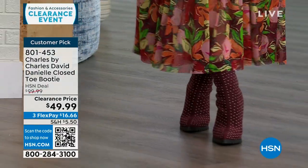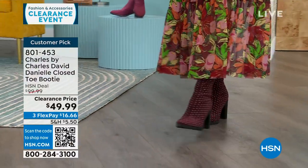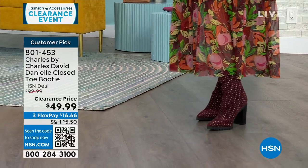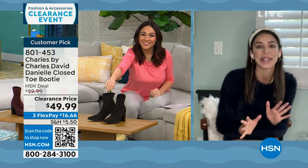I'm going to bring in Kaylin Williams, brand ambassador for Charles by Charles David on Skype. I heard you are catching a flight soon. Yes, it's New Year's and my husband's birthday, so we're getting away for a little bit — that's the only reason I'm not in studio.